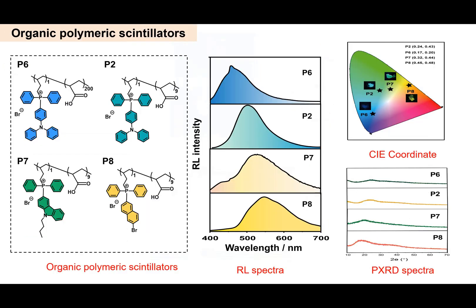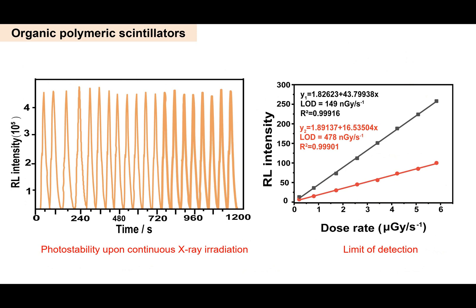Recently, we have reported a concise strategy to prepare radioluminescent polymers that exhibit multiple emission colors from blue to yellow with high brightness in an amorphous state. They are prepared by non-covalent complexation of negatively charged polyacrylic acid and different positively charged quaternary phosphonium salts. Among them, one of the obtained polymers exhibited high photo stability under a high X-ray irradiation dosage of 27.35 Gy and had a detection limit of 149 nGy per second.